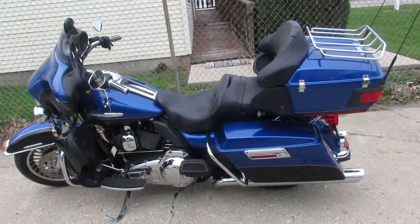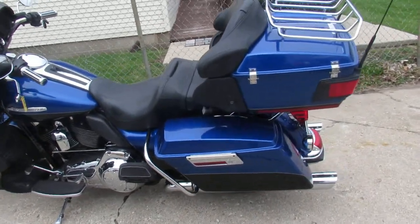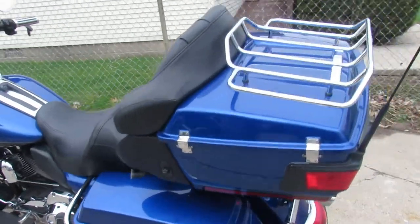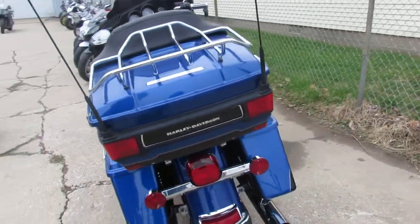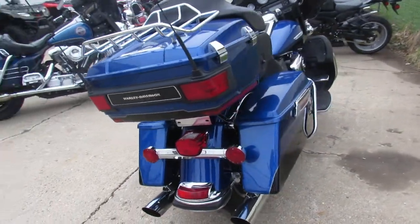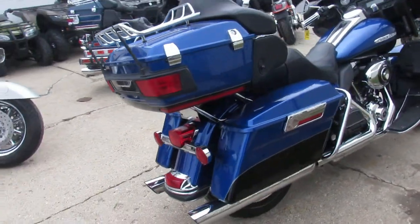Hey fellas, it's ApprovalPowerSports doing some videos on our used Harleys. It is the riding season — we got over 450 used Harleys, guaranteed financing, out-of-state financing, lease programs, and nationwide shipping.